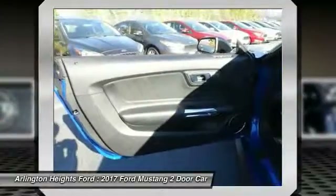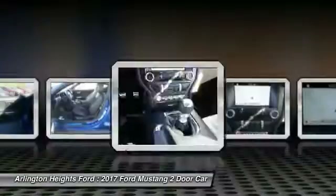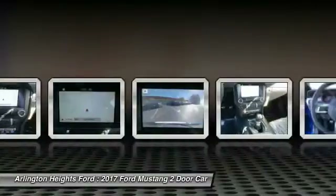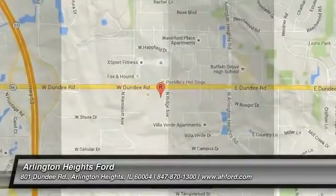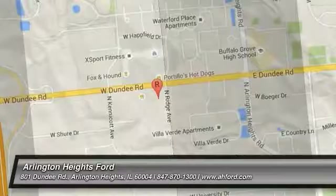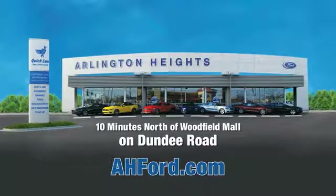Come see the car for yourself. Arlington Heights Ford, just minutes north of Woodfield Mall on Dundee Road. Visit ahford.com.